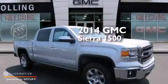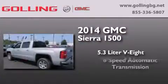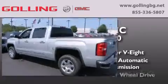This is a brand new 2014 GMC Sierra 1500. It features a 5.3 liter 8-cylinder engine, a 6-speed automatic transmission, and 4-wheel drive.